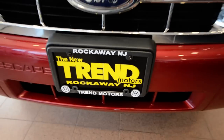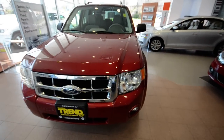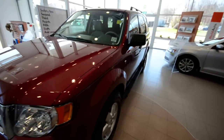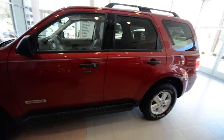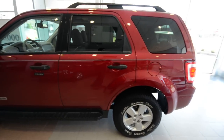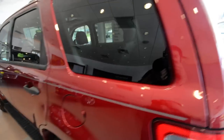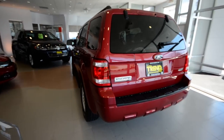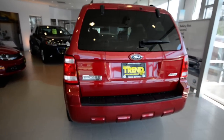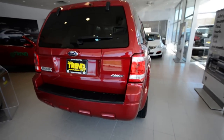Hey friends, welcome to Trend Motors Pre-Owned in Rockaway, New Jersey. Today we have a 2008 Ford Escape XLT all-wheel-drive finished off in Red Fire Clear Coat Metallic — it's a nice burgundy in layman's terms. But I always appreciate the names selected to describe colors by automotive manufacturers.